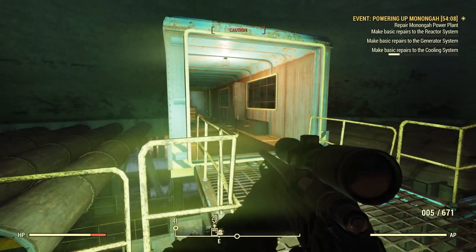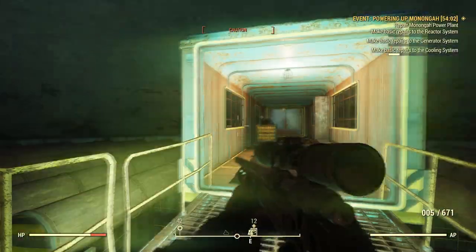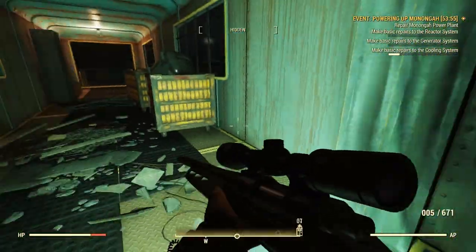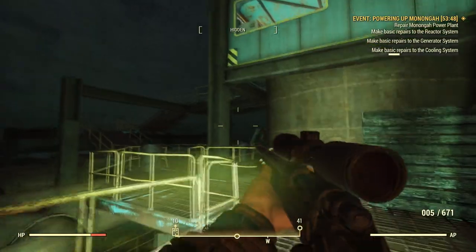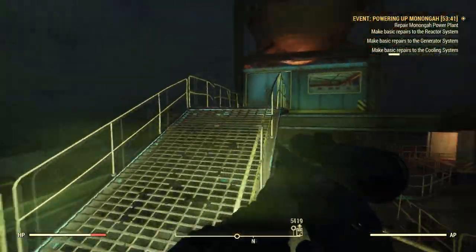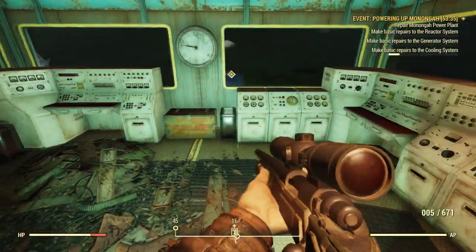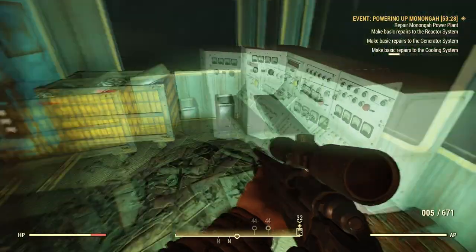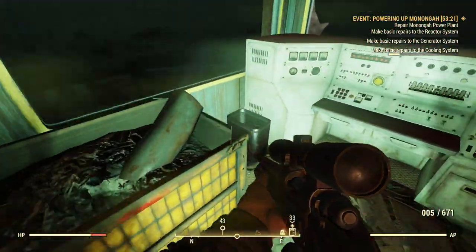Oh, there's caution here — a super mutant. I might even have to go up into that room. This will probably take us into the power plant itself — the turbine hall. As far as making basic repairs to the cooling system, I'm not really sure what to do. There's an explosives crate. I don't see anything to do in here. I was kind of hoping I'd walk in and find a terminal I was supposed to fix.